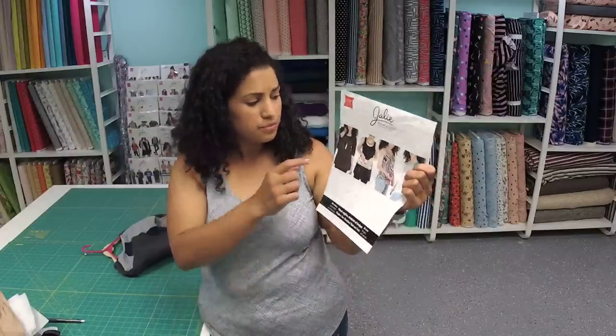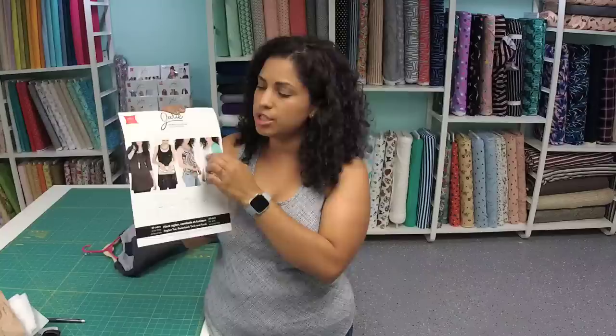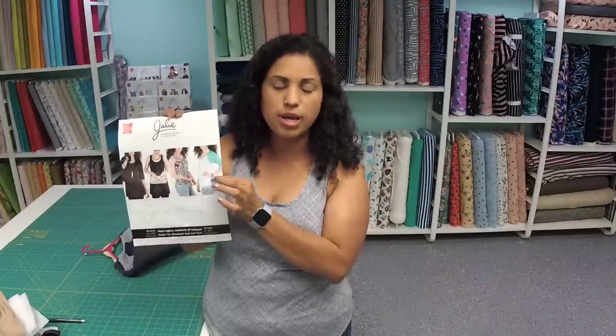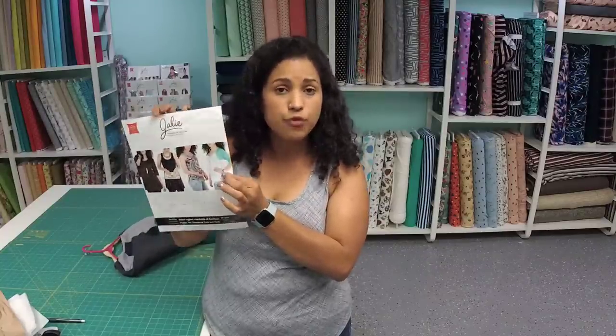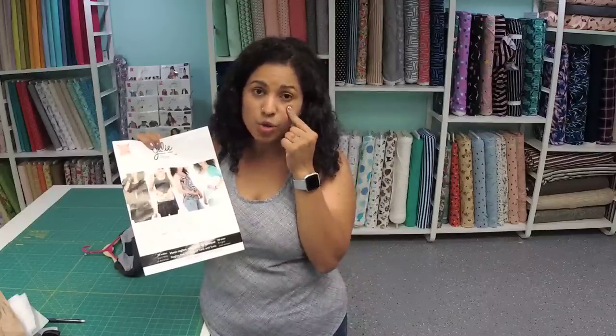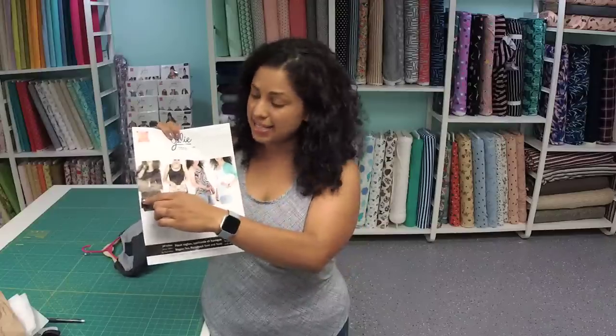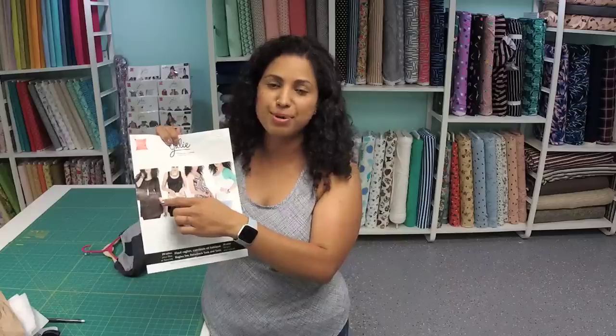In person, if I taught you how to make this raglan T-shirt, we would take up an all-day class and I could not teach you all four in one class - it would just be one view. That class from 10 AM to 4 or 5 PM with a lunch break would cost about $125 to $150. And then you wouldn't have me anymore after you went home. So for $50 to get access to video lessons on all of these, you're paying $10.25 per class and it never expires.